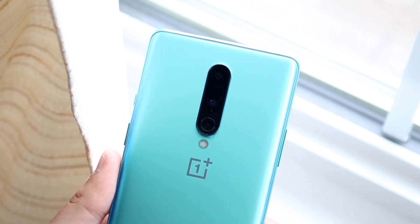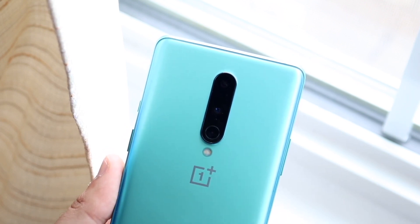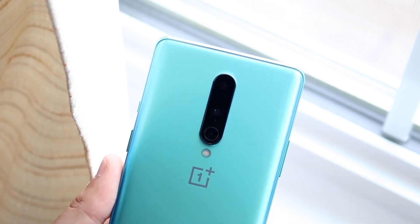That pretty much covers everything we know about the OnePlus 9 right now. It should be coming out within the next couple of months, and I cannot wait — the OnePlus series are some of my favorite devices.